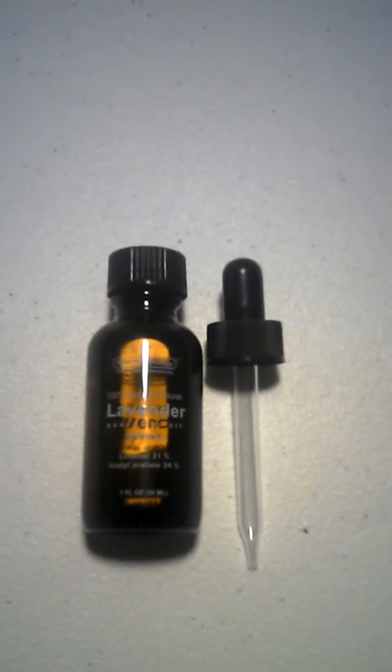You can use lavender oil to help with cramps — just rub it on the areas where it hurts.